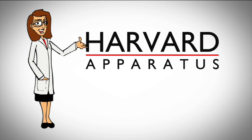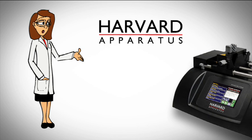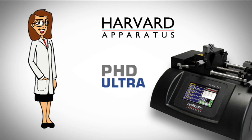Hello and welcome. Harvard Apparatus would like to introduce you to the ultimate syringe pump solution for your most demanding fluidic applications, the new Ph.D. Ultra. Give us a few minutes and we'll give you a few reasons why the Ph.D. Ultra will change your perception of what a syringe pump can do for you.